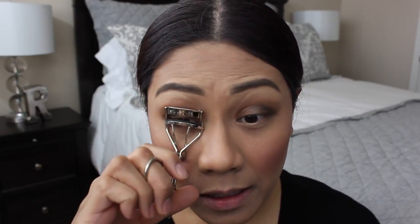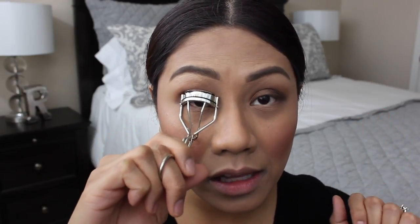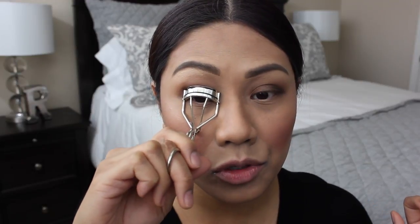Before I apply my eyeliner, I curl my lashes using my Shiomora lash curler. I love this curler because it really curls my lashes well — and my lashes are super thin and super short, so it makes a big difference.